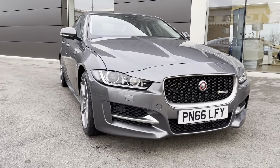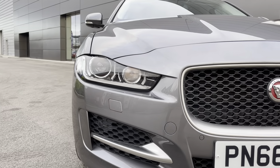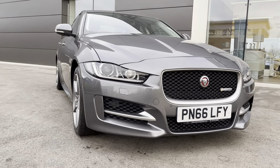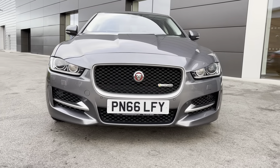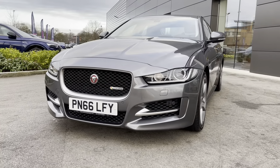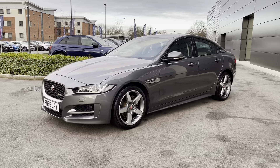Beginning the 360-degree tour now and you are instantly presented with the amazing bifunctional HID Xenon headlights with LED daytime running lights which help in a wide range of driving conditions. The menacing grained black radiator grille follows in addition to the noble grille surround and lower black side intakes, due to this vehicle being fitted with a sporty R-Sport front bumper.